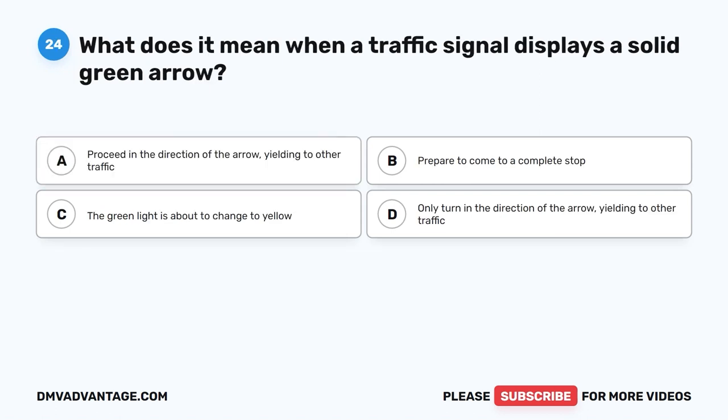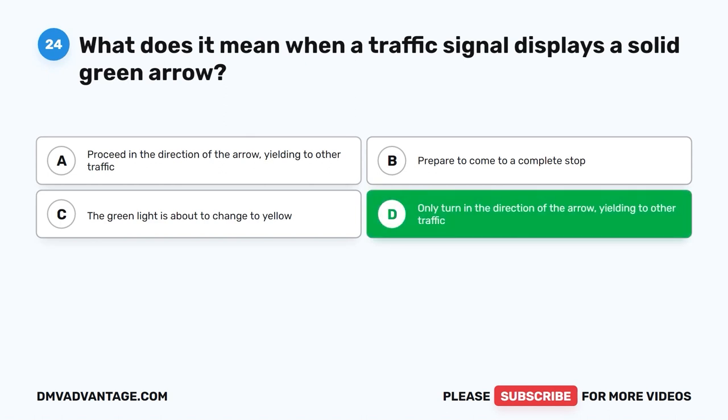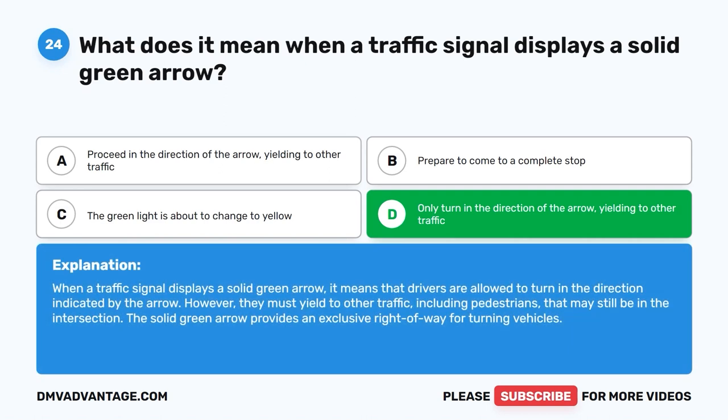Question twenty-four. What does it mean when a traffic signal displays a solid green arrow? A. Proceed in the direction of the arrow, yielding to other traffic. B. Prepare to come to a complete stop. C. The green light is about to change to yellow. D. Only turn in the direction of the arrow, yielding to other traffic. The correct answer is D: only turn in the direction of the arrow, yielding to other traffic. Drivers are allowed to turn in the direction indicated by the arrow but must yield to other traffic, including pedestrians, that may still be in the intersection. The solid green arrow provides an exclusive right-of-way for turning vehicles.